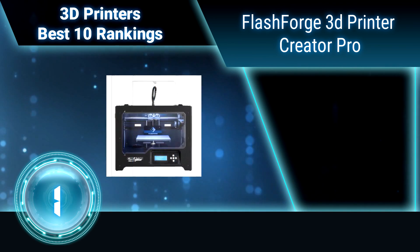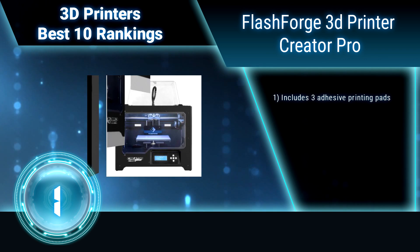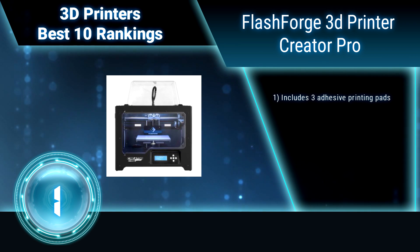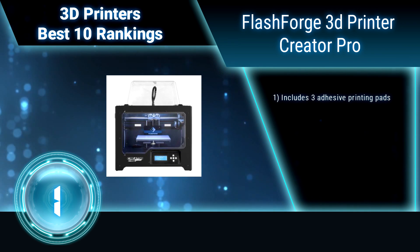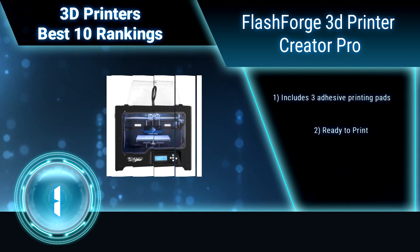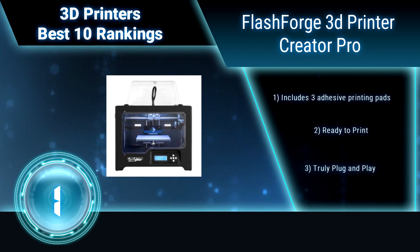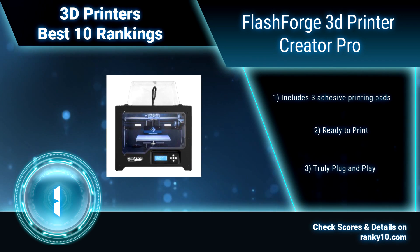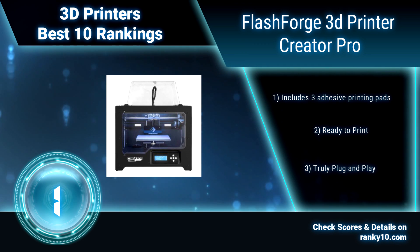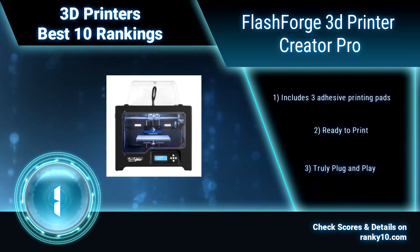Finally, ranking number 1: FlashForge 3D Printer Creator Pro. The FlashForge Creator Pro comes with a full manufacturer's warranty fulfilled by FlashForge and lifetime support. A sturdy metal frame that is substantially more stable than the Creator's original wood frame. Aviation-level aluminum plate with a thickness of 6.3mm. Includes 3 adhesive printing pads.